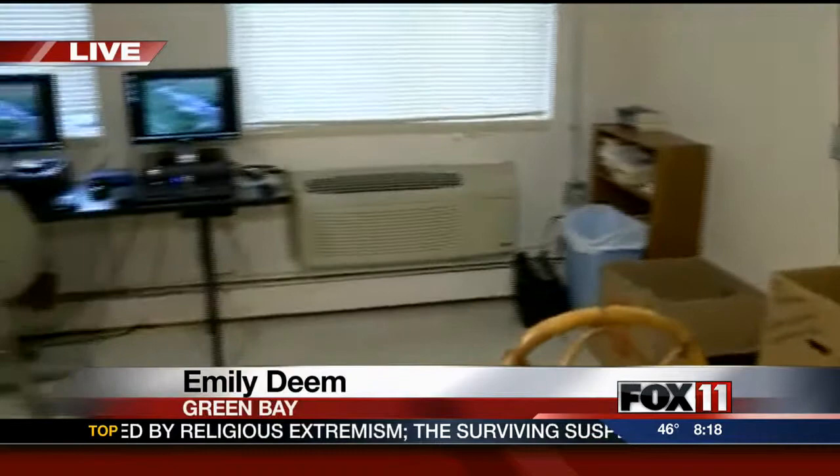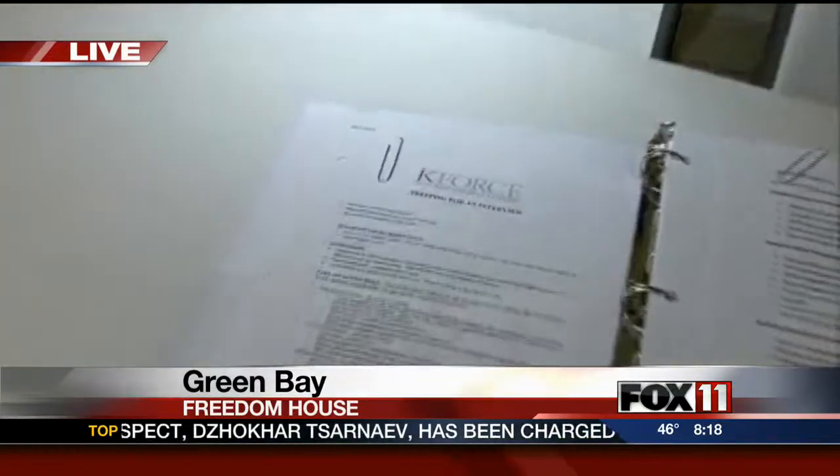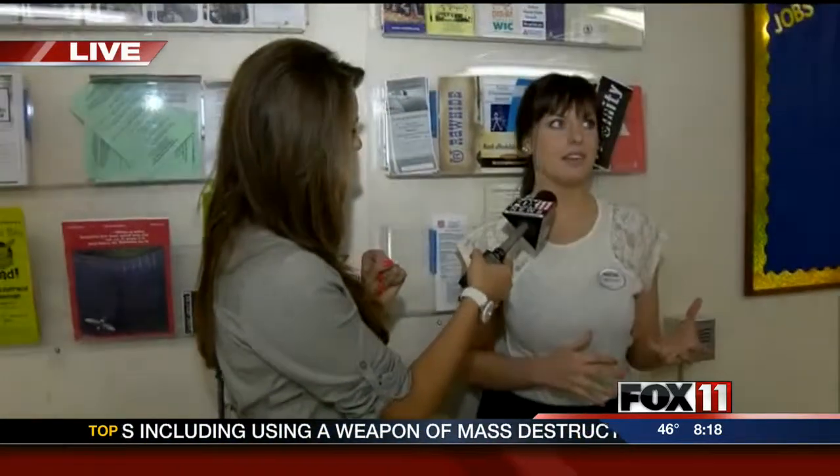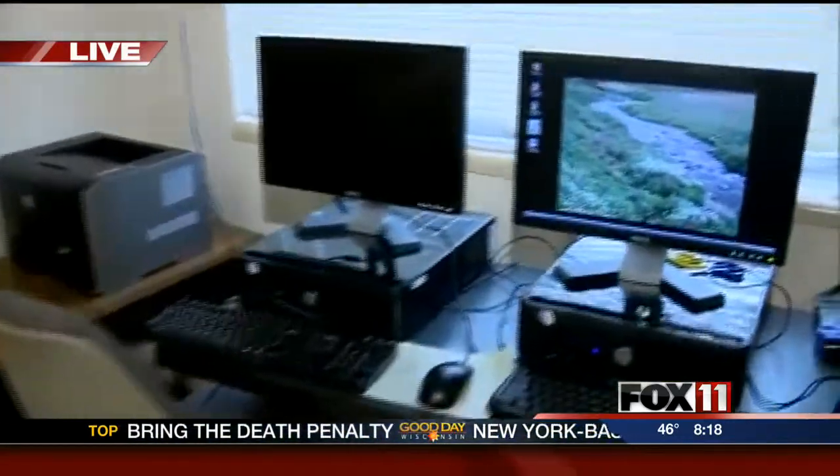So we are in the current resource center at Freedom House. This is a place where residents use — they build up their resume, they take classes down here. But the problem is when you walk in, it's not very inspiring. It's pretty kind of just a little dull in here. It does have that stale feeling from the white walls to the white tables to the old outdated computers. So this renovation project is going to make the residents feel more welcome as they come in to work on all the things they need to work on.